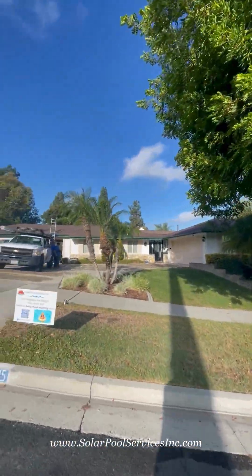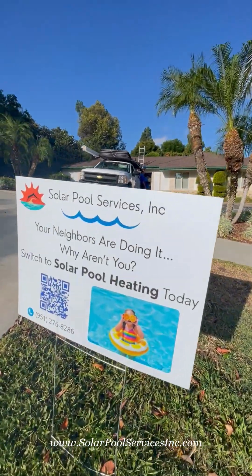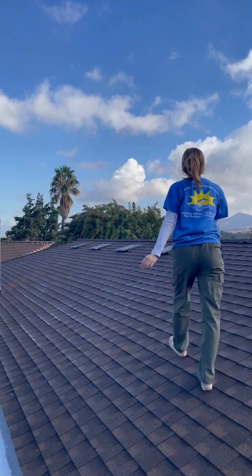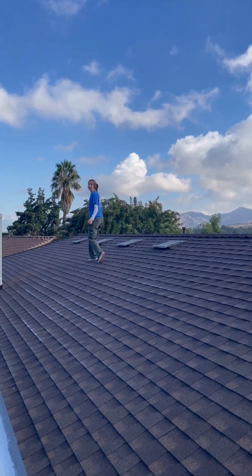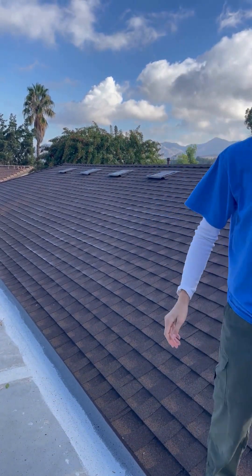If you've ever felt like your pool is too cold to swim in and too expensive to heat with gas, you may consider getting a solar pool heating system. With a solar pool heating system by Solar Pool Services, you can swim comfortably without your gas bills skyrocketing. Most solar pool heating systems pay for themselves within about three years, and over their lifetime, they can save you thousands of dollars in energy expenses.